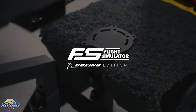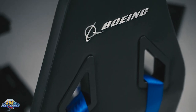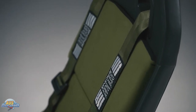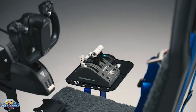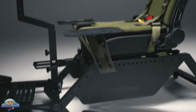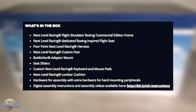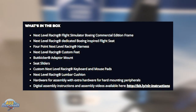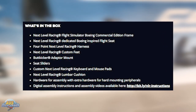Next Level Racing recently released their next generation flight simulator cockpits designed specifically for the aviation community in collaboration with Boeing. Today we're looking at the commercial Boeing cockpit, though the range also includes military and general aviation editions. The Boeing cockpit comes with a flight simulator Boeing commercial edition frame, a dedicated Boeing-inspired flight seat, seat sliders, four-point harness, lumbar cushion, custom mouse and keyboard stand with pads, butt kicker adapter mount, extra hardware mounts, and all the tools and instructions required for the build.